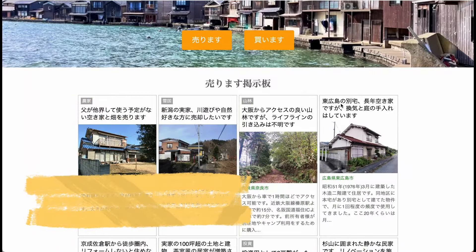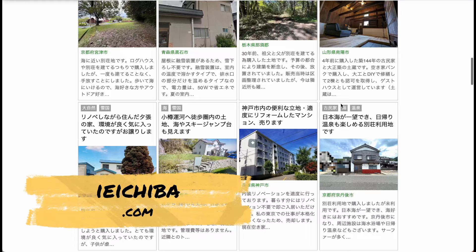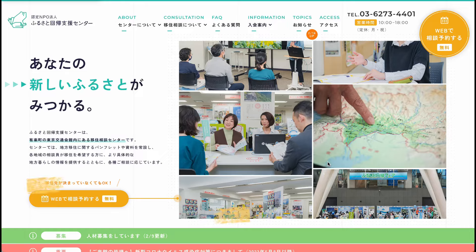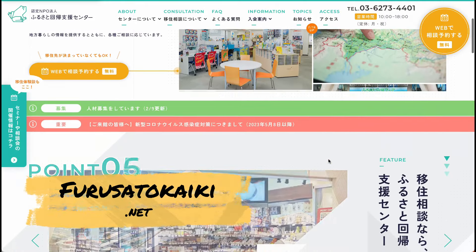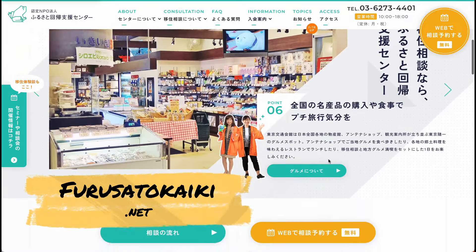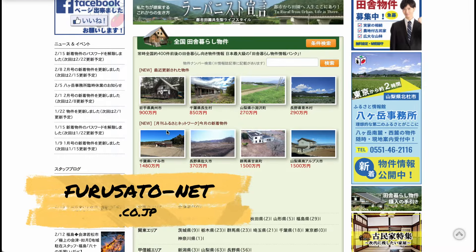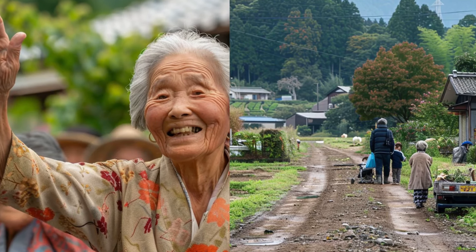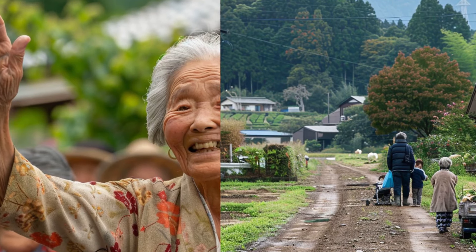Here are some websites to check out: iChiba, a platform connecting property owners with potential buyers, offers free homes in remote areas. Furusato Kaiki, for those seeking a rural lifestyle, is a Tokyo-based organization that helps find homes, jobs, and towns in smaller Japanese communities. Furusato Net, similar to Furusato Kaiki, lists properties in prefectures near major cities with a focus on higher quality homes. Keep an eye out for communities like Onomichi and Kamiyama, where initiatives are underway to revitalize rural areas and welcome newcomers.